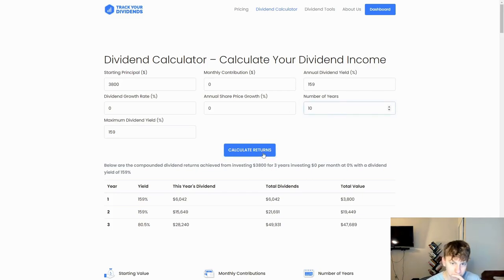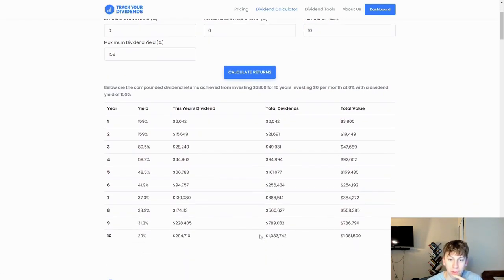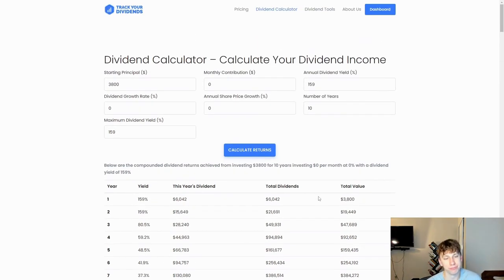Let's go 10 years. In 10 years, you would end up with over $1,000,000 paid total in dividends, ending with $1,081,500. That million every year — because the dividend yield is changing and going down — still has you making $300,000 off that dividend. If the yield stayed consistent, things would be crazy. That just goes to show you how much money you can make with dividends.